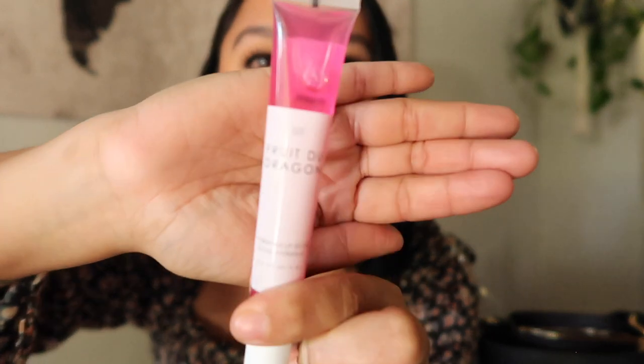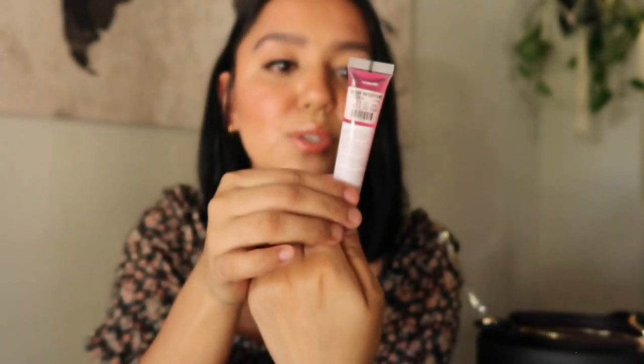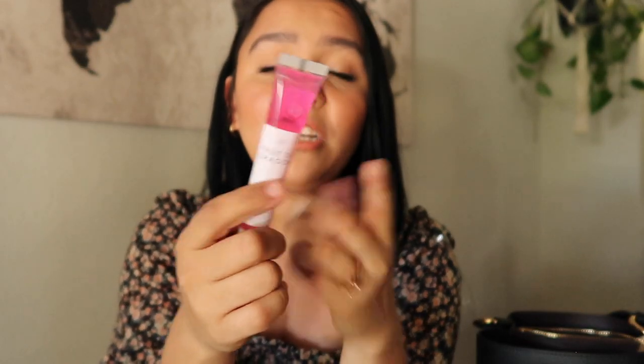I also have a lip gloss from Urban Outfitters — I think it's called Fruit Dragon or something like that. I got it because I was looking for lotion and it was right there. I use it every once in a while but it's not my everyday lip gloss. And I just have a paper mask — COVID, you gotta stay safe!